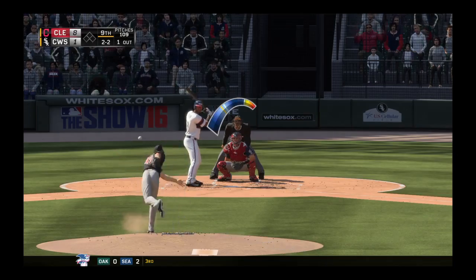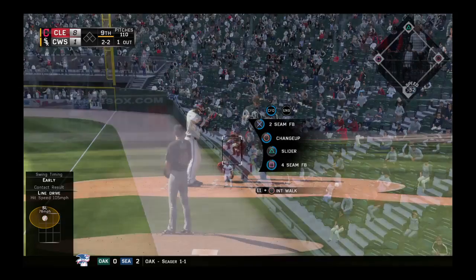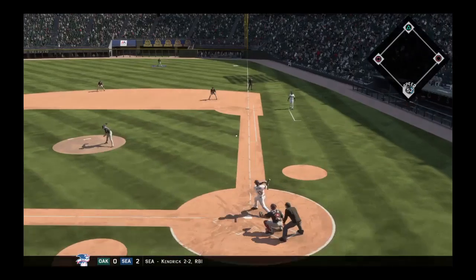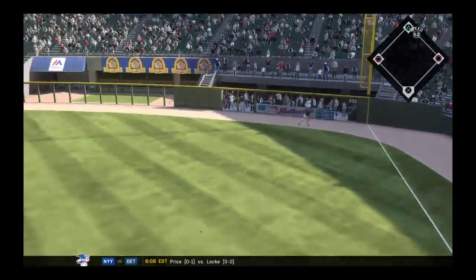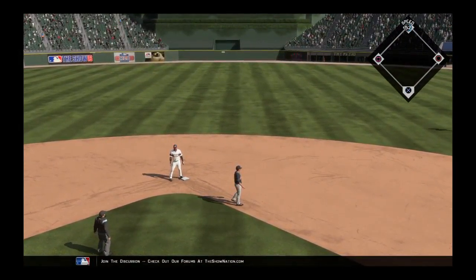Sail into the windup. 2-2 pitch on its way. Out in front as this is pulled foul into the seats. Swing and a ball yanked down the right field line — and this is a fair ball as it'll make its way toward the 335 sign. But the throw is off line, and he's in there with two bases.